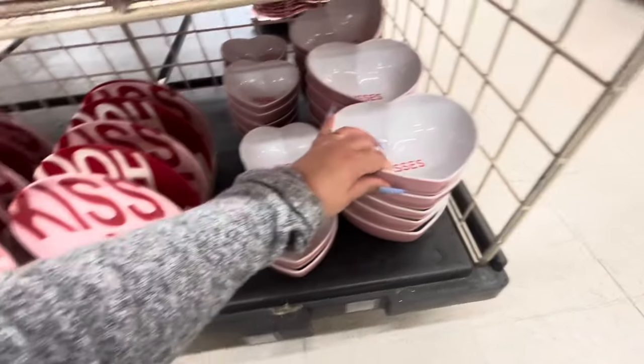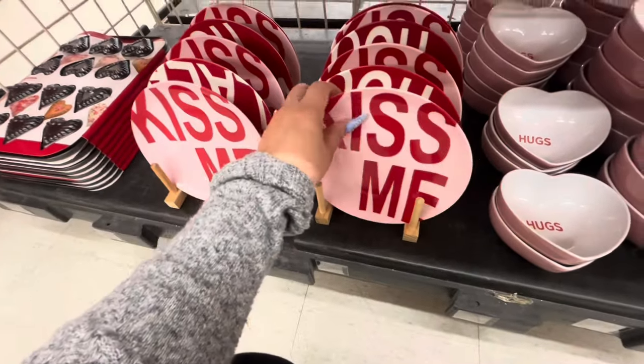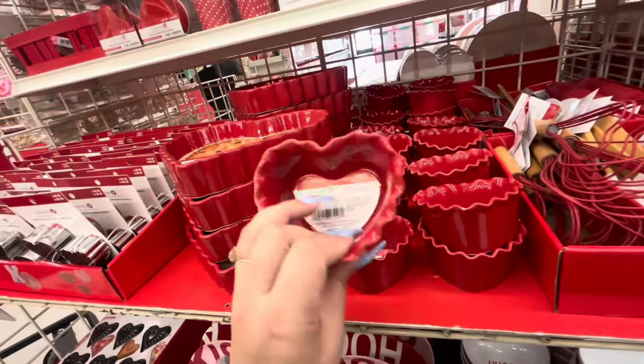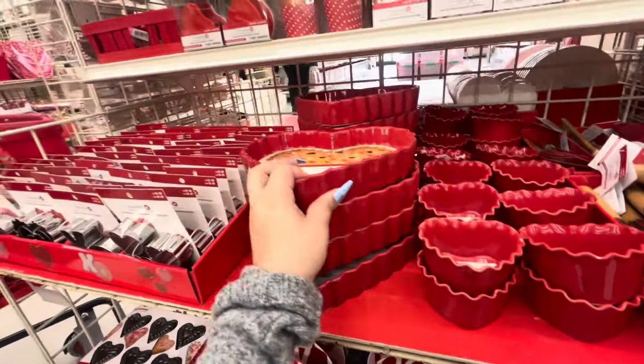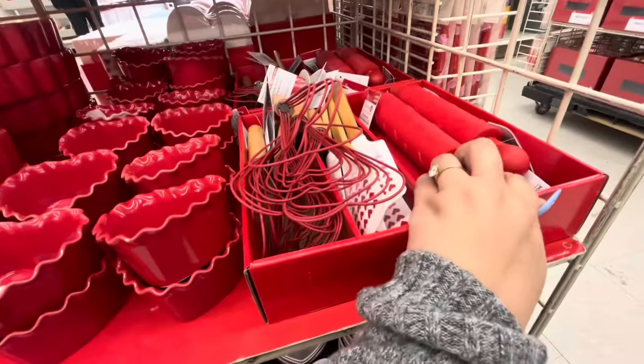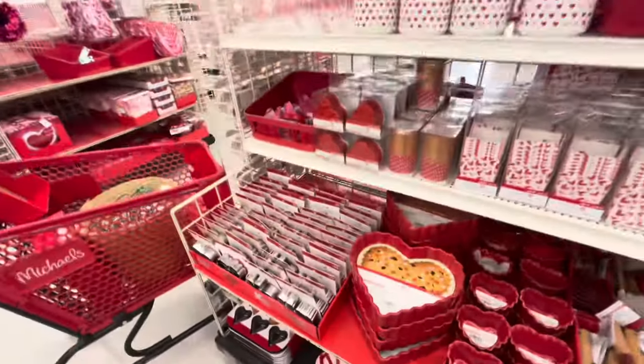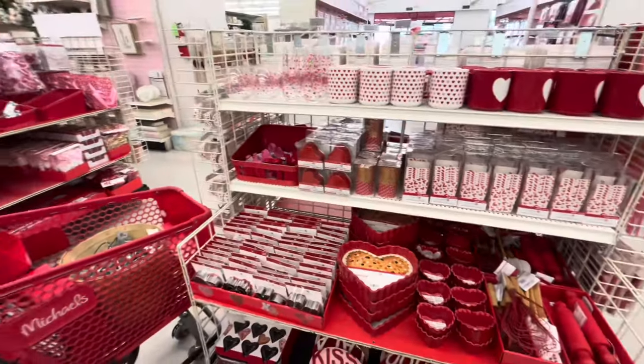The small dish is $10, the big one is $13. Plates that say 'kiss me' and 'ooh la la' are $13. The little ramekins are $5.99, the big one is $15. Look at this rolling pin for $5 — love it! Spatulas too. They're really putting it all out.